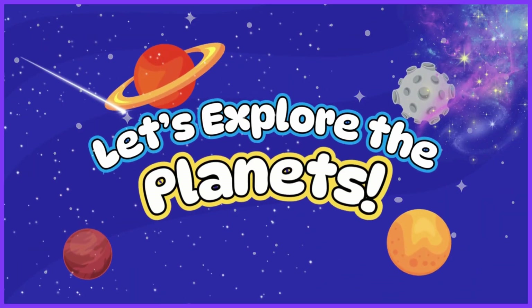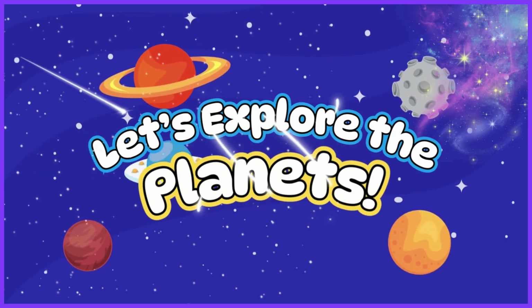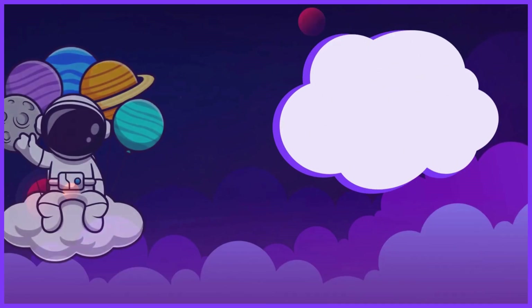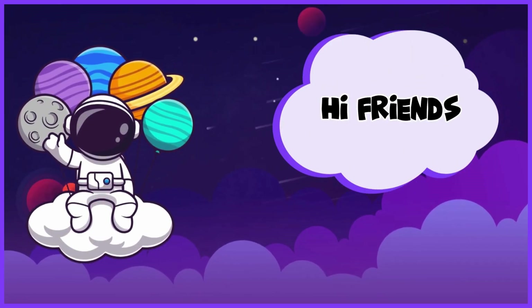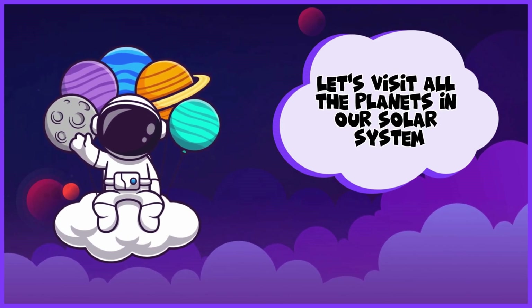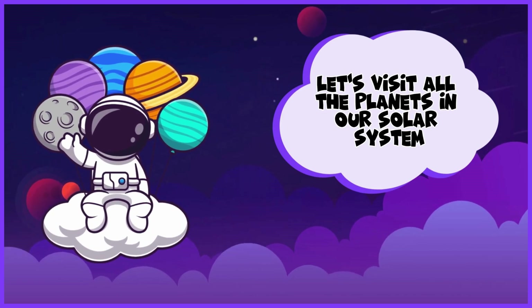Let's explore the planets! Hi friends! Are you ready to go on a space adventure? Let's visit all the planets in our solar system.